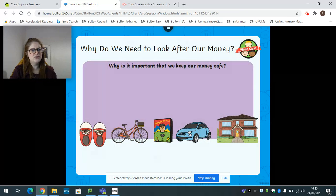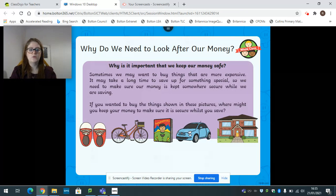So why do we need to look after our money? Sometimes we might want to buy things that are more expensive, so it may take us quite a long time to save up for something special. What we need to do is make sure that our money is kept somewhere really, really safe while we're saving up. So if you wanted to buy things on the screen in these pictures, where might you keep your money to make sure it's nice and safe?